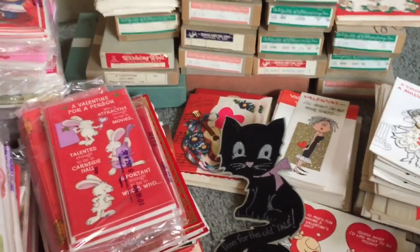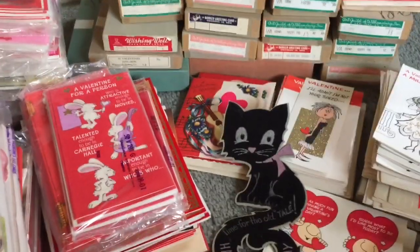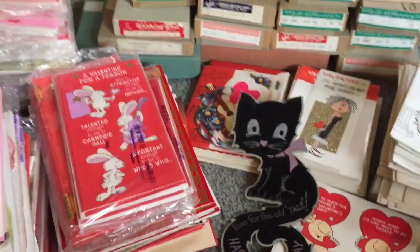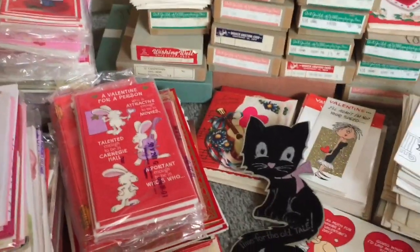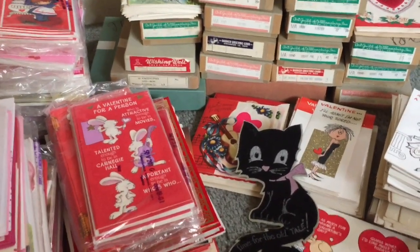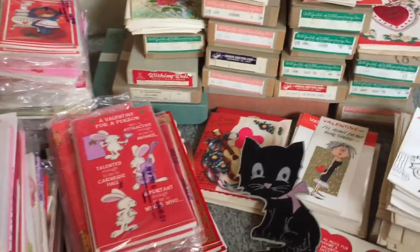Hi everyone, it's JoJo. I am so excited to be bringing you my very first garage sale and estate sale haul of the year. Since I had been sick, I went to some thrift stores but I haven't been able to go to very many garage sales or estate sales. This weekend I went to one and I don't even know if I could top it — I got so many amazing deals and things. I cannot wait to show you.